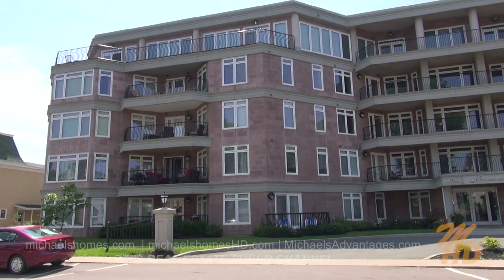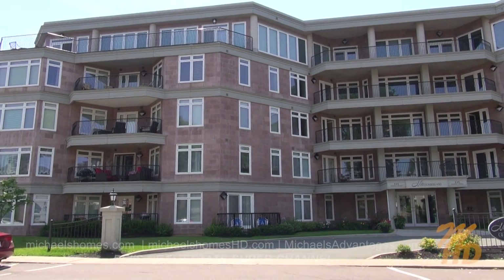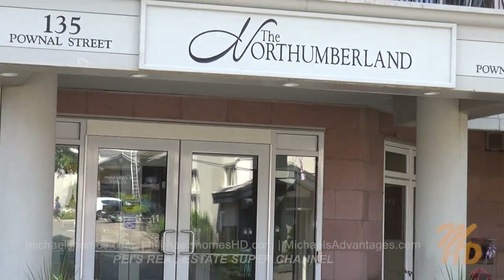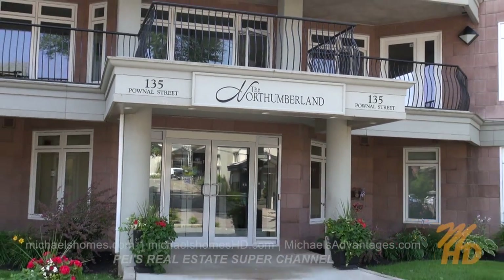Today, we're looking at unit number 301 at 135 Palma. It's a fabulous luxury condo located right in downtown Charlottetown. Let's go take a look.